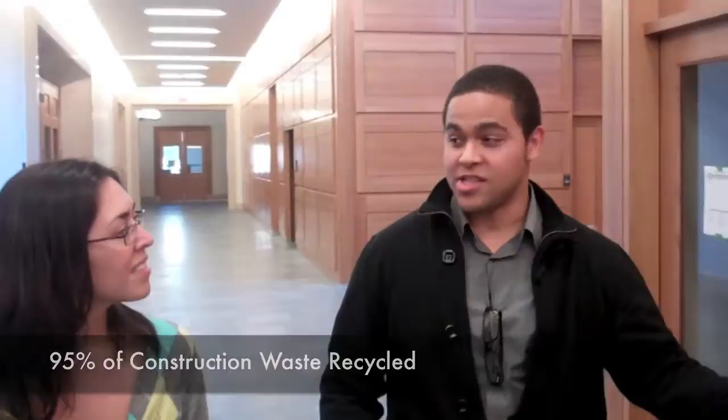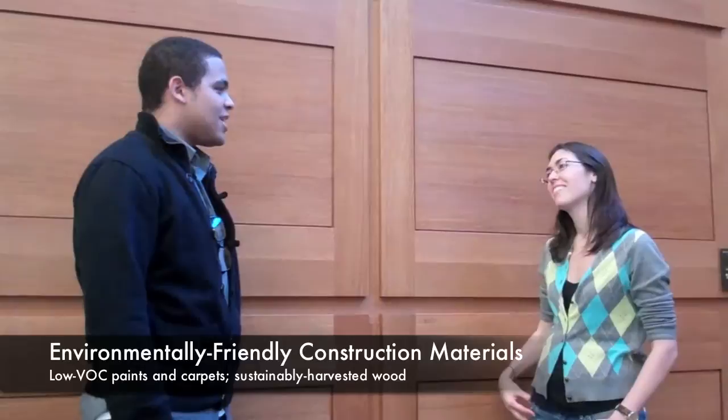Did you know that the wood in the WCC is sustainably harvested? Yeah, it's FSC certified.